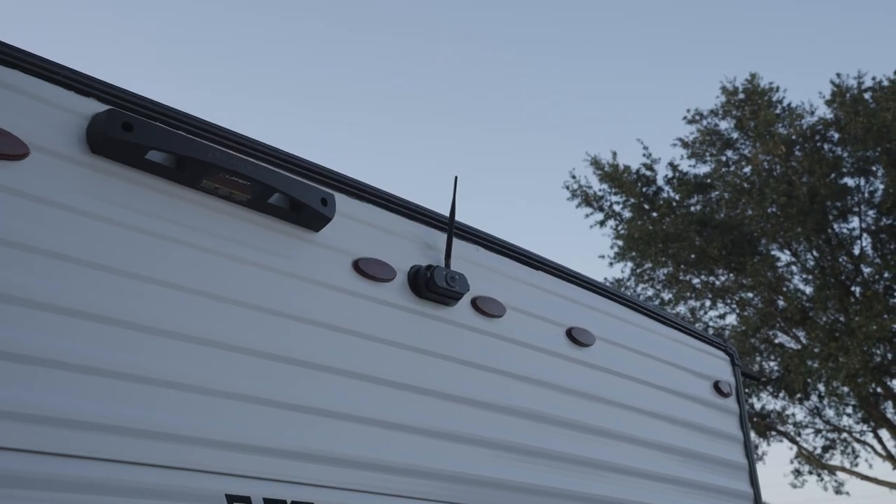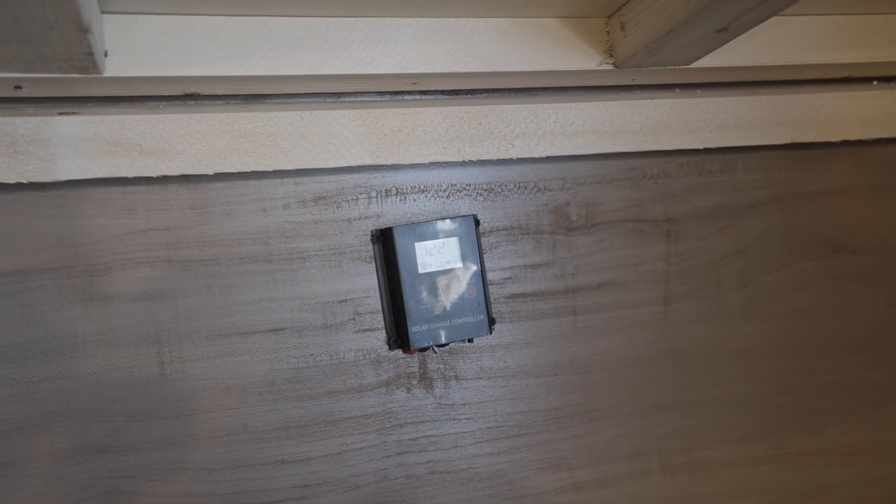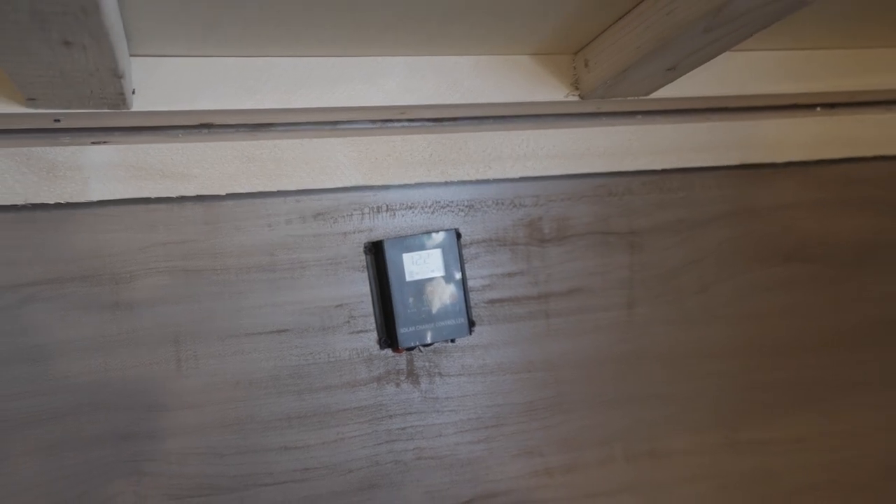Getting into your campground spot is easier via the Cherokee backup system — not prepped for a camera, it's already there. Now, what is prepped, as a lot of folks love to drop in their own solar panels, is solar prep. It's wired and ready to go — all you need is your panel.